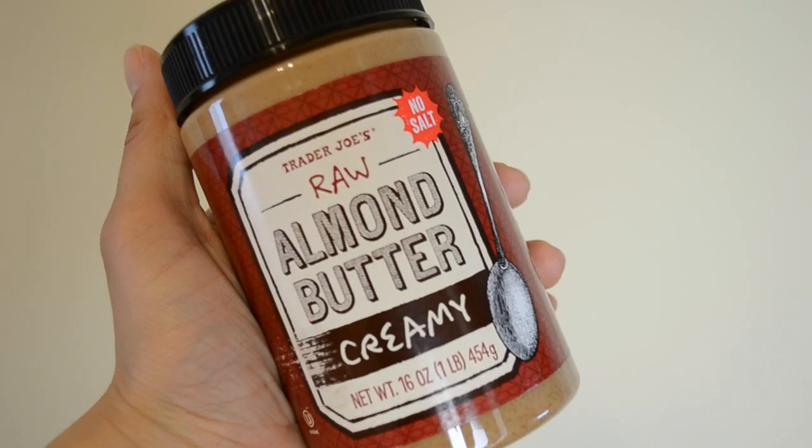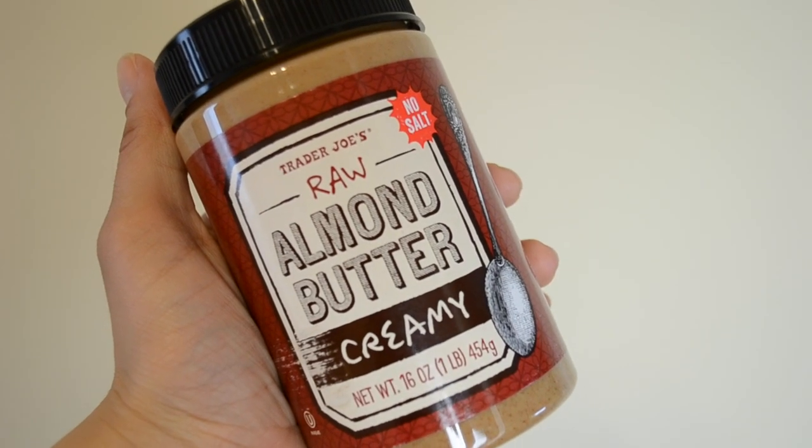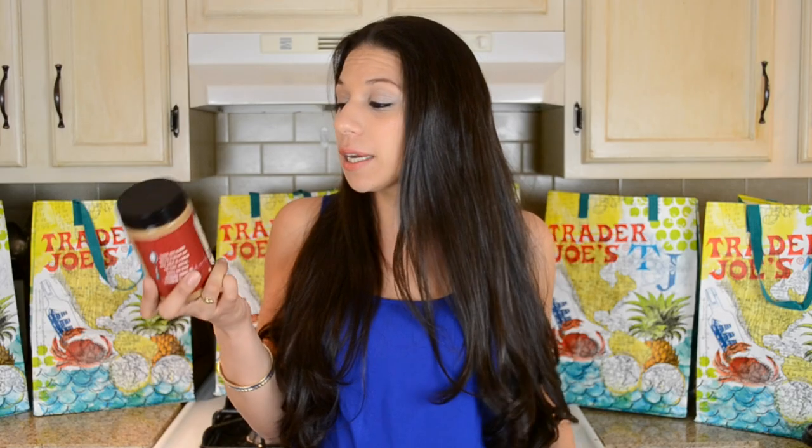They now have a new raw almond butter. I usually buy their regular almond butter because I broke my food processor trying to make raw almond butter at home — made a few batches and it just broke after a while. So for like seven or eight bucks to get this already done, I don't have to worry about food processing it for four hours.